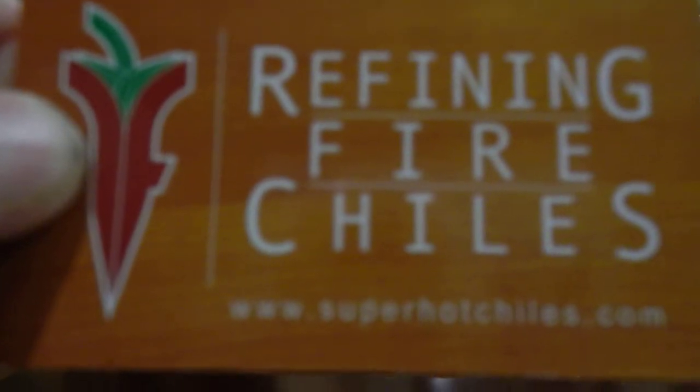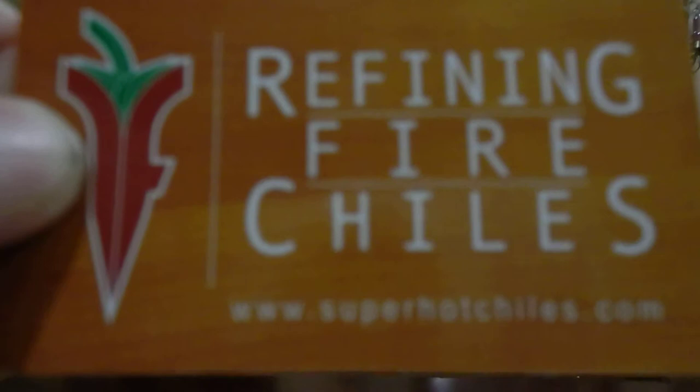What's going on everybody? Another pepper review from Refined Fire Chilis. See that website there? It'll also be in the description.